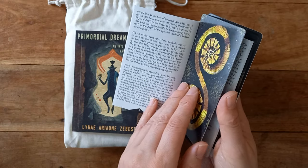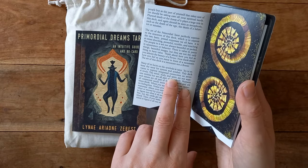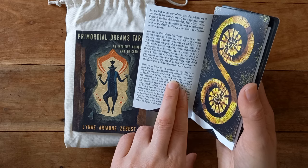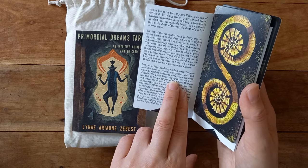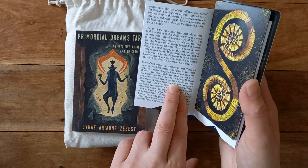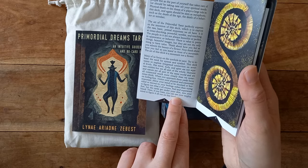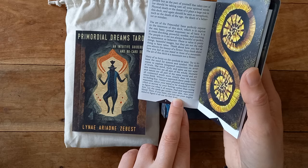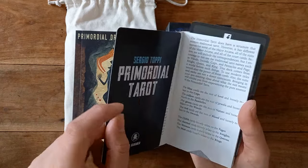Many of us focus on symbols in tarot, but this deck wants you to try to release the need for system and symbol. It wants to explore integrated connection on several levels. The mind, body, and spirit are not separate entities but are all part of the whole. Humans and nature are all part of the same world and are connected much more closely than we sometimes think. When you approach these cards, focus on feeling first.